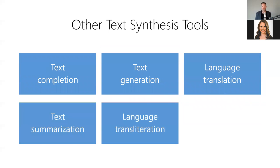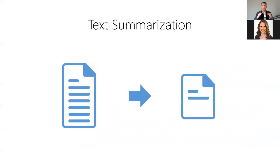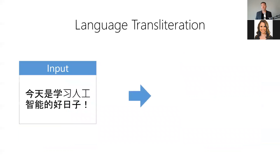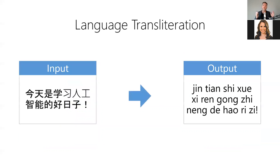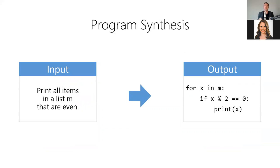In addition to those text synthesis tools, there's also text summarization, which reduces a larger body of text into a smaller synopsis; language transliteration, which converts words from one alphabet into words pronounceable in a second alphabet; and program synthesis, which converts visual descriptions and pseudocode into actual source code — essentially telling the computer what you want it to do in plain English, and it produces the code to perform that task. Even Microsoft considers this a very significant upcoming feature.